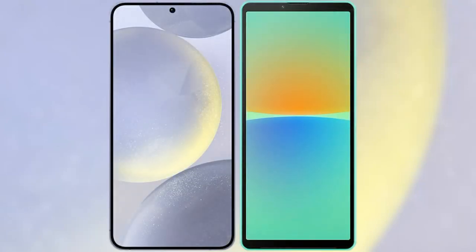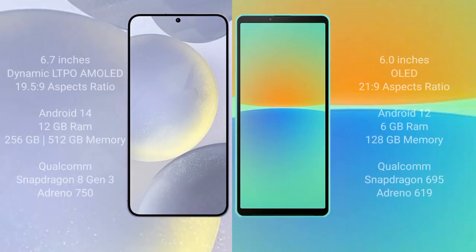I will compare the new Samsung Galaxy S24 Plus with Sony Xperia 10 Mark IV. Samsung Galaxy S24 Plus comes with a 6.7-inch Dynamic LTPO AMOLED display and aspect ratio 19.5:9. Sony Xperia 10 Mark IV comes with a 6-inch OLED display and aspect ratio 21:9.